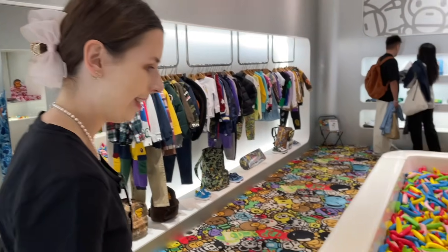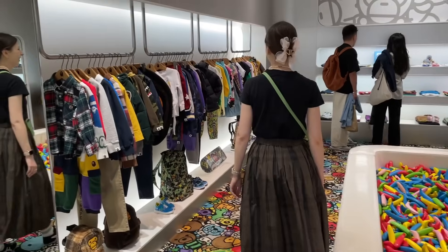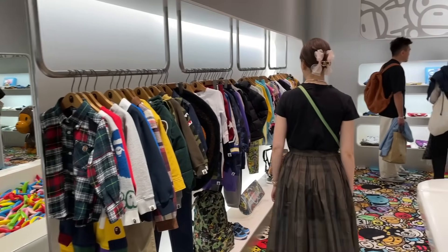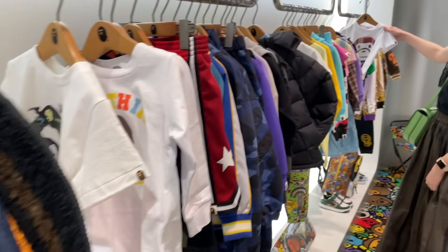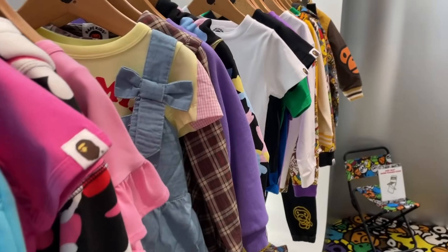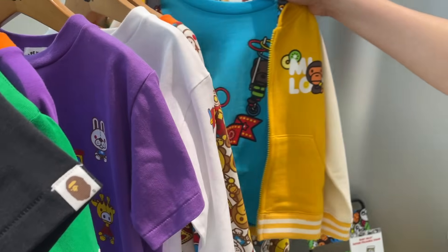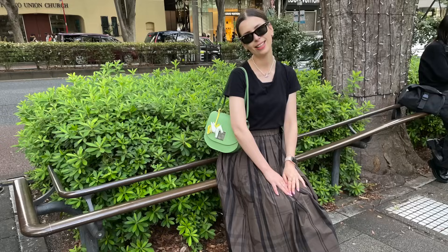And this is the kids Bathing Ape store — how hilarious! There was this little noodle pit, similar to a ball pit but with these plasticky noodle things, so cute. The clothes are a bit too small for me unfortunately. They did have an adult Bathing Ape store as well — in Shibuya, I think.